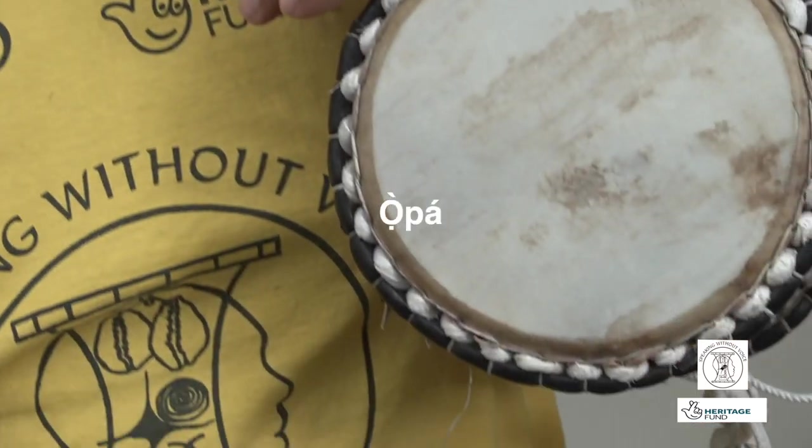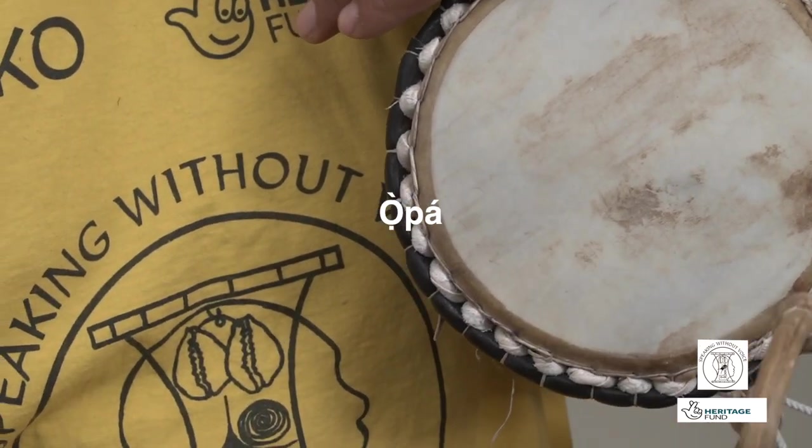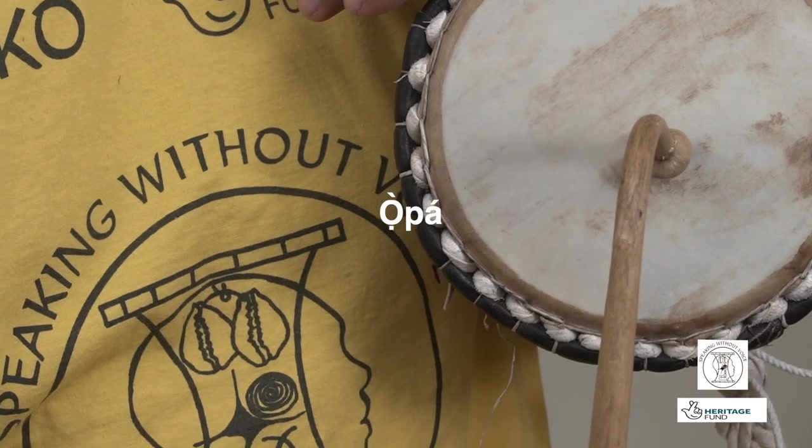How we play the drum is using this stick known as Opa, which is the curved stick. And we hold it just beneath the drum here, so we play in the middle like that.